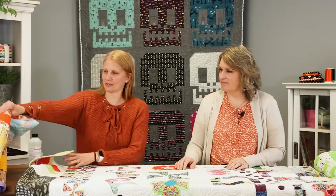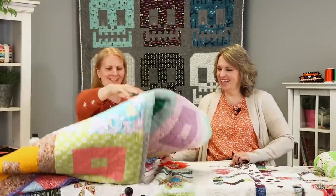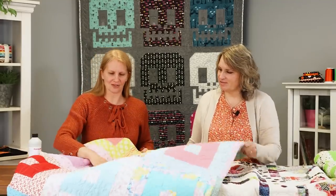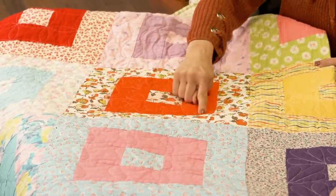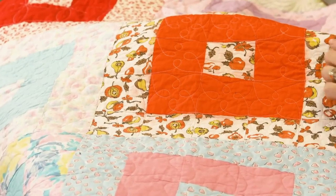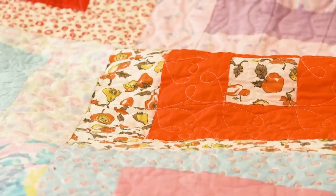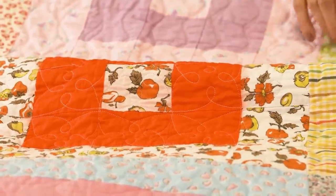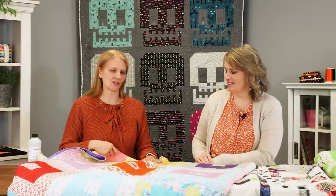A similar thing happened with another quilt. I was so excited, threw the whole thing in the wash, and this orange bled through. You can see it really right there around the edges, and it even went through to the back. But I was so excited it was done that I just threw it in the dryer and dried it before I realized. Once it's dried and set, I don't know if or what we can fix on these two quilts.